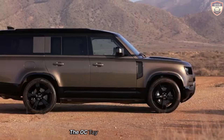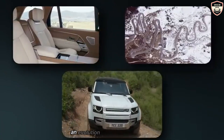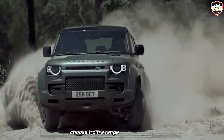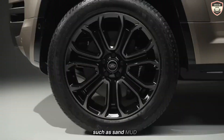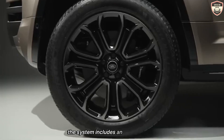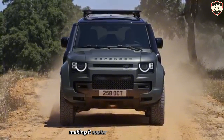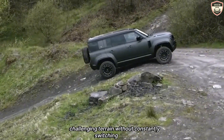The Octa also features Land Rover's Terrain Response 3 system, an evolution of the brand's renowned off-road technology. This system allows drivers to choose from a range of driving modes tailored to different types of terrain, such as sand, mud, snow, and rocks. Additionally, the system includes an automatic mode that can detect the surface conditions and adjust the vehicle's settings accordingly, making it easier for drivers to navigate challenging terrain without constantly switching modes.